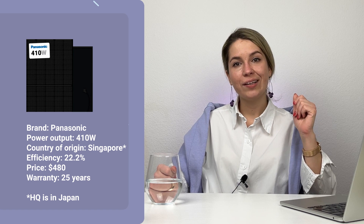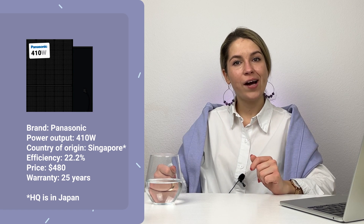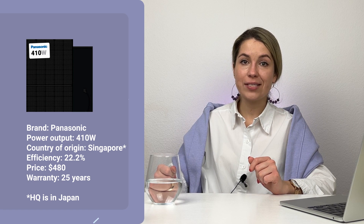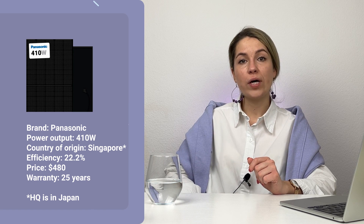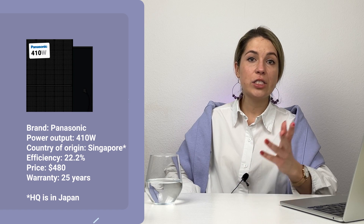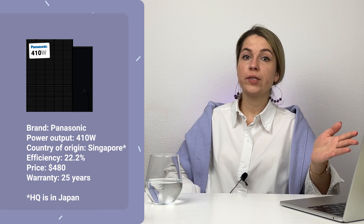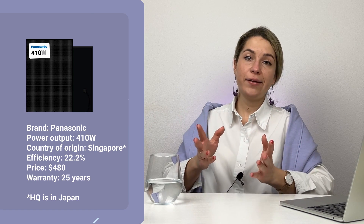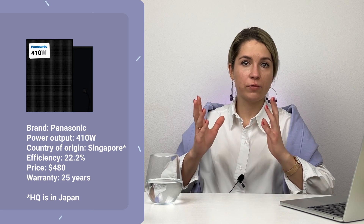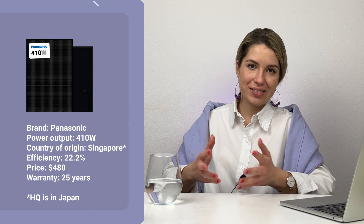Finally, let's have a quick look at the Panasonic Everwalt solar panel. It costs about $480 — by far the highest price among the three. It's rated for 410 watts and the efficiency reaches 22.2%, which is actually very high. The warranties are for 25 years both for product and performance. The panel ages slower and shows great performance when it is hot. Lots of good things about it, except the price — but it is Panasonic, so it makes sense.